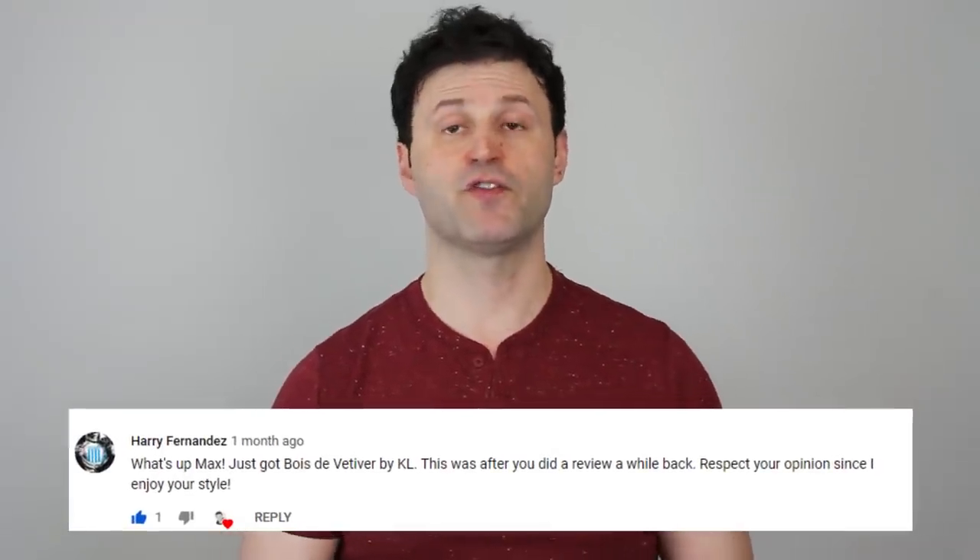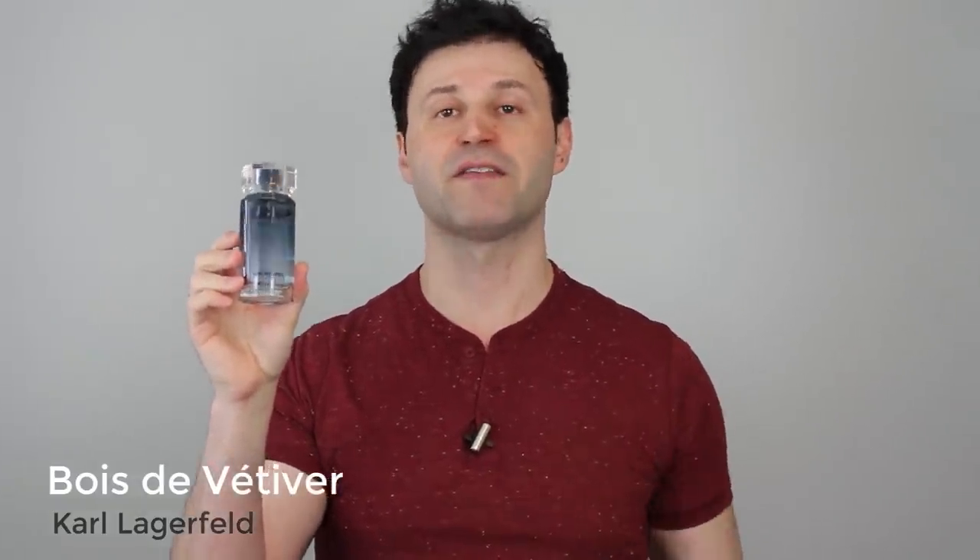This next choice comes from viewer Harry Fernandez — thank you so much for this choice. I actually really enjoy this fragrance. This is from the house of Karl Lagerfeld. I actually have a full review on this fragrance, so go check it out. This is perfection for the springtime. This one here is called Bois de Vativer — woods and vetiver from the house of Karl Lagerfeld. Hidden gem alert. Nobody's really talking about this fragrance. This just smells fantastic, very easy to wear, a pick-up-and-go type scent. A very lovely composition that goes perfectly for the springtime and early fall. I absolutely love Bois de Vativer.